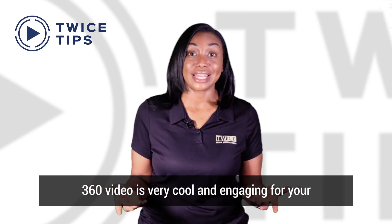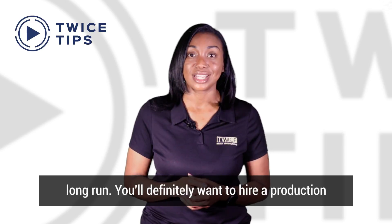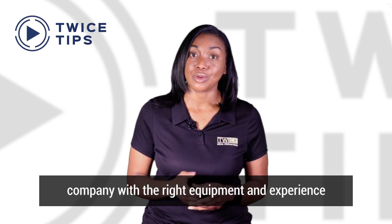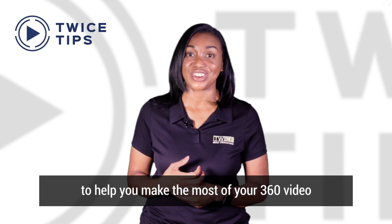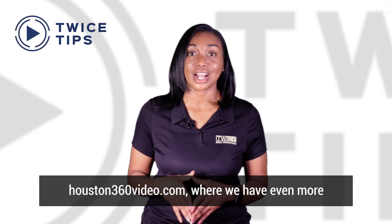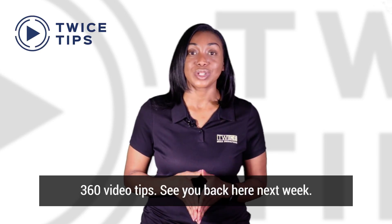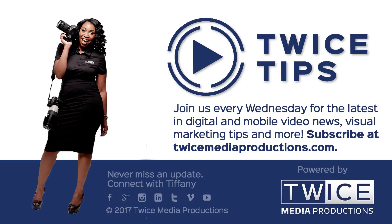360 video is very cool and engaging for your viewers, so investing in it now could pay off in the long run. You'll definitely want to hire a production company with the right equipment and experience to help you make the most of your 360 video content. If you found this useful, visit Houston360Video.com, where we have even more 360 video tips. See you back here next week.